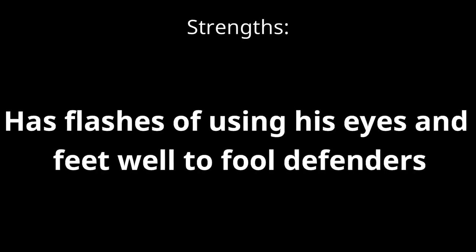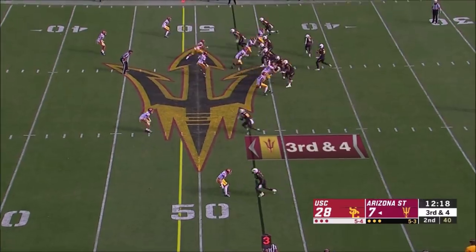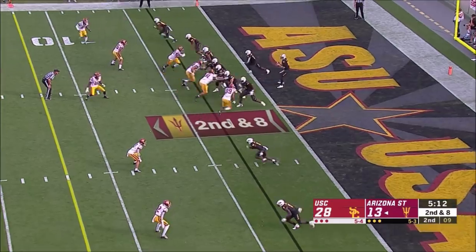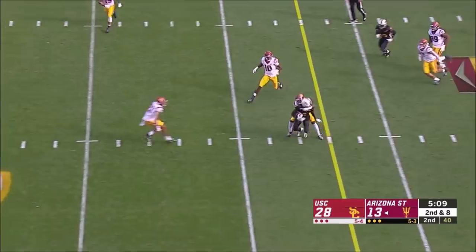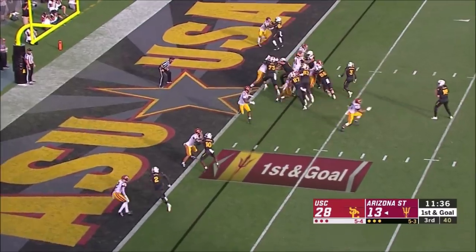Moving on from his strength in the return game, we'll talk about how he has flashes in one of the finer aspects of route running — specifically how he uses his head to fool defenders, and his feet as well. I mentioned flashes because, like a lot of the technical aspects of his game, it needs work and to be more consistent, but overall it's something I enjoyed and something that suggests he can continue to improve as a route runner. Having a good foundation of skills to build off of is a much better starting point than having nothing at all. In the clips I have, he keeps the defender locked in with his eyes and moves his feet in a way that doesn't give away which direction he's going, before at the last second making his cut and getting wide open for easy completions for the quarterback.